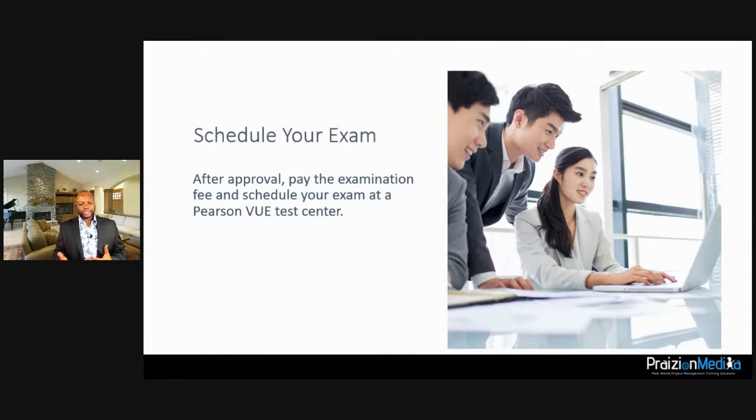When your application has been approved, I highly advise you to schedule your exam right away. There are a lot of you who have not scheduled your exam. Note: you don't need to pay until your application is approved. After approval, pay the fee and schedule your exam at a Pearson test center.